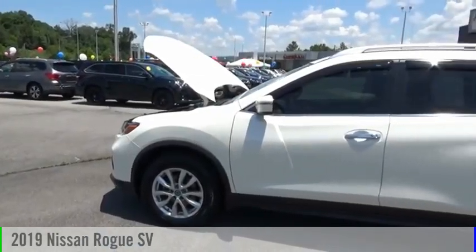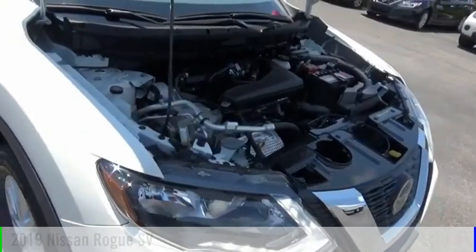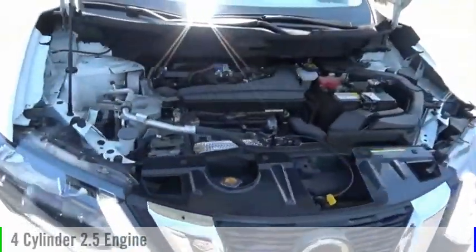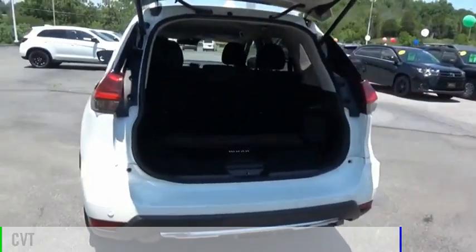Looking for the right vehicle? Check out the 2019 Rogue. This vehicle is powered by an all-wheel drive, four-cylinder, 2.5-liter engine, and comes with a continuously variable transmission.